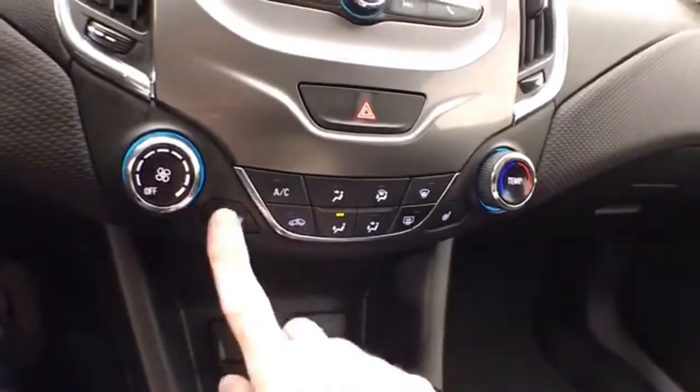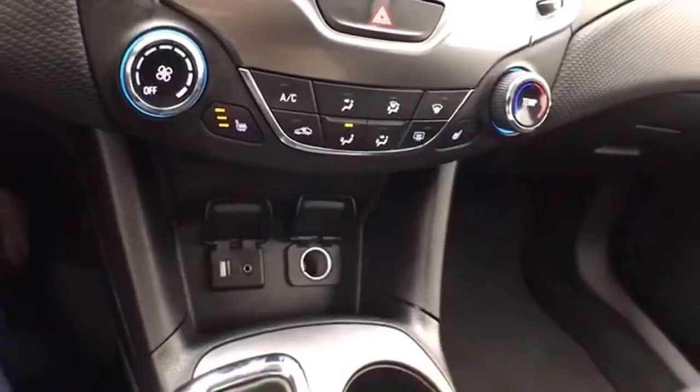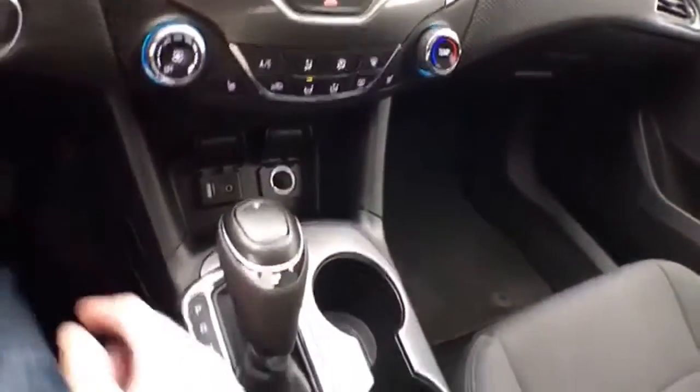Heating and air conditioning along with heated front seats. USB and auxiliary input allows you to connect mobile media devices.